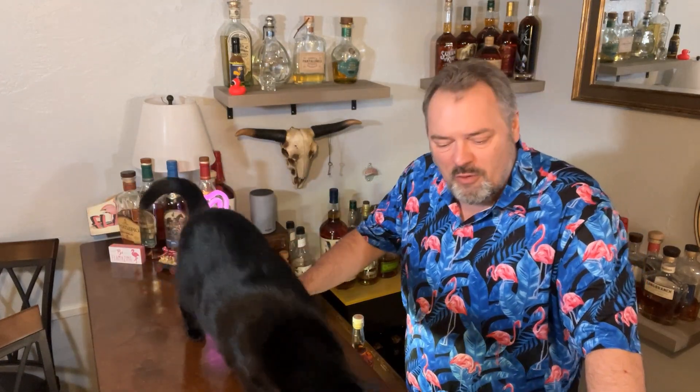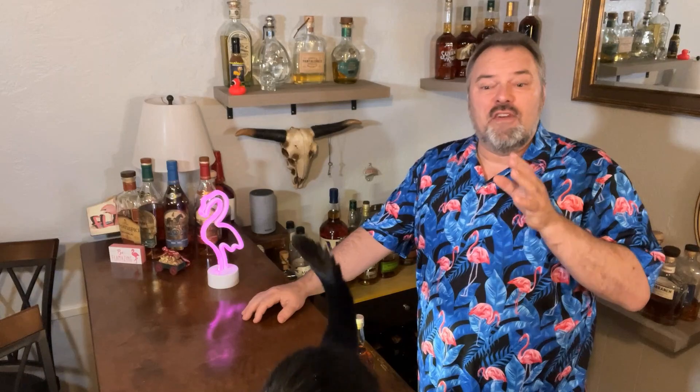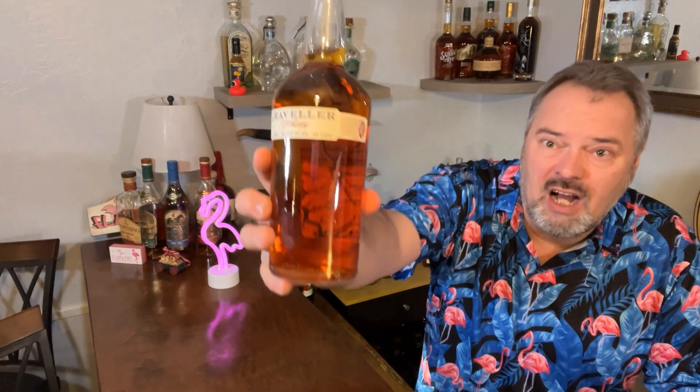Hey guys, Bill the Kansas Flamingo Chef, joined by Panther who apparently wants to be part of the video. It's a big day because today was the very first day I was able to find a bottle of Traveler. If you haven't heard about it — well, you probably have because that's why you're here. We're going to open this and find out what it tastes like. It's kind of an interesting product.